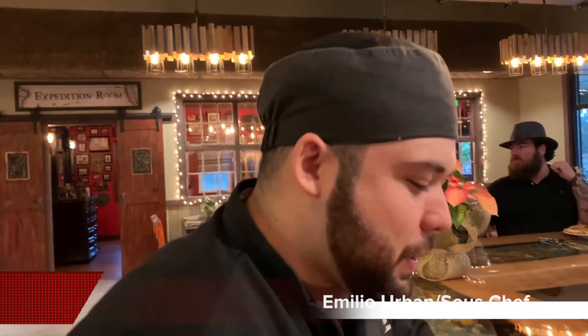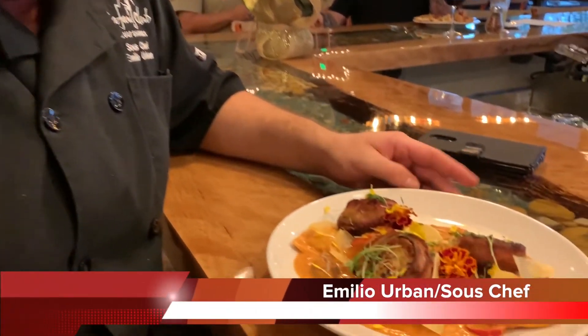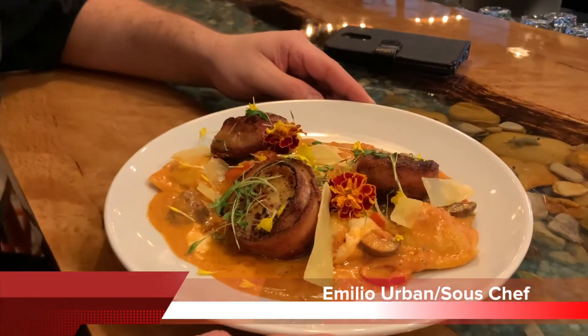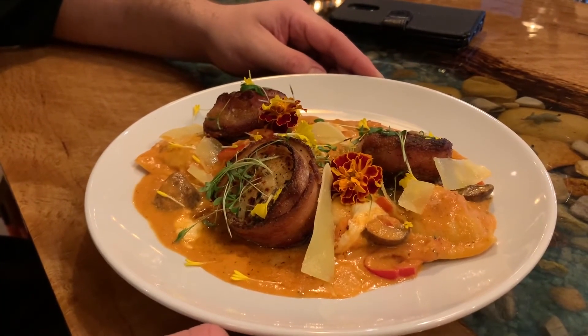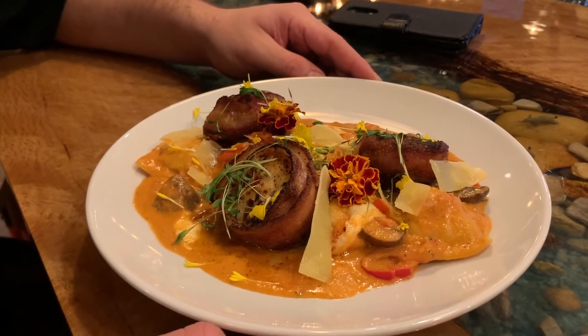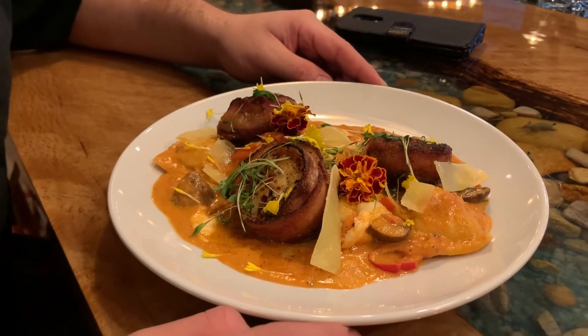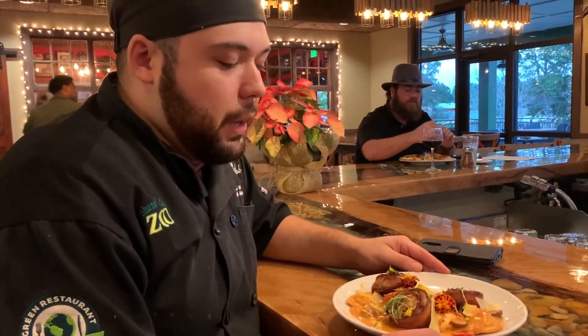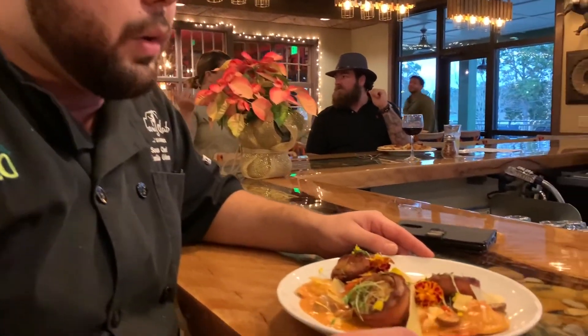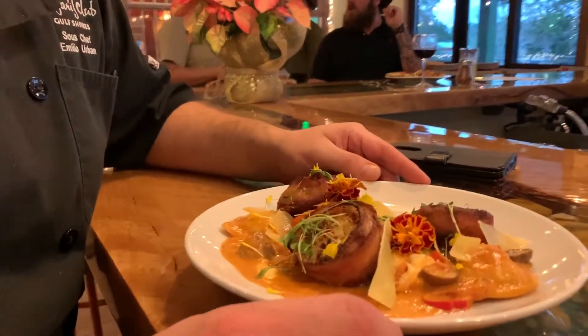Tonight we have fresh raviolis stuffed with winter squash, granada panzano, and a Christmas spice rub made in house. With the sauce we have a tomato fondue with roasted mushrooms, tomatoes, onions, and peppers. Serving with that, we have New Bedford scallops — U10s — wrapped with hickory smoked bacon, topped with some marigolds and shaved granada panzano on top.